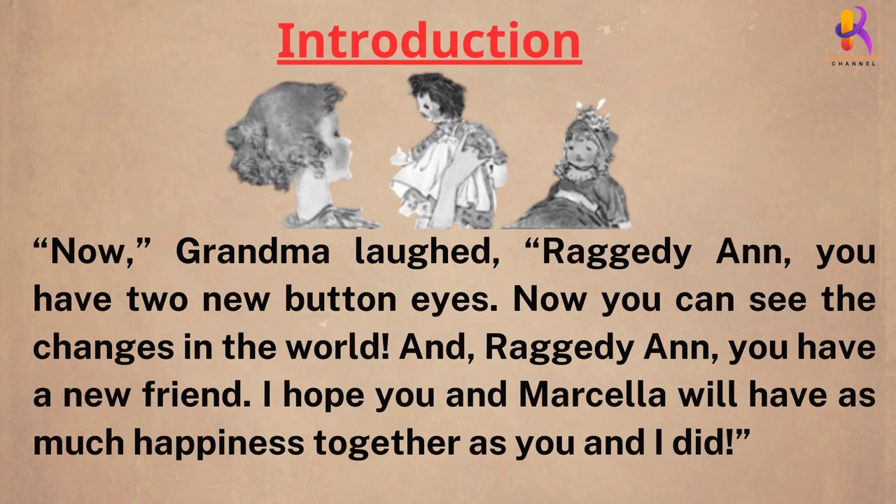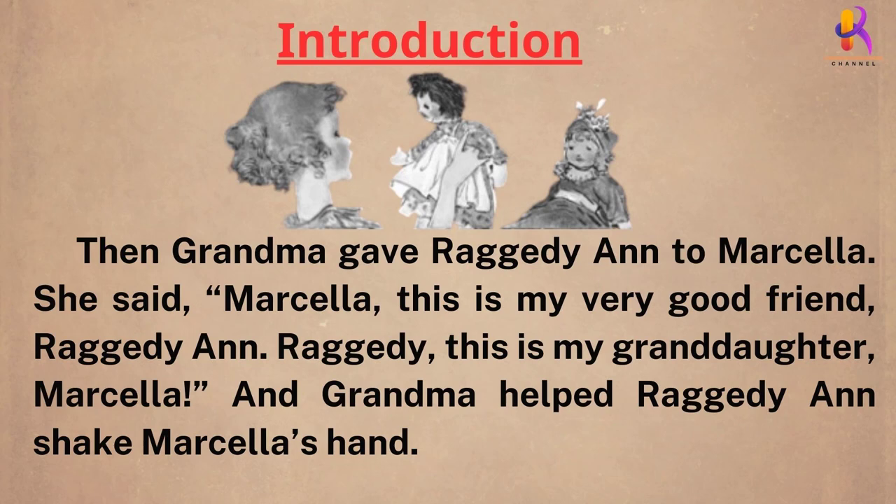"And Raggedy Ann, you have a new friend. I hope you and Marcella will have as much happiness together as you and I did." Then grandma gave Raggedy Ann to Marcella. She said, "Marcella, this is my very good friend Raggedy Ann. Raggedy, this is my granddaughter, Marcella." And grandma helped Raggedy Ann shake Marcella's hand.